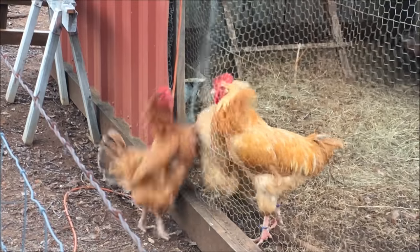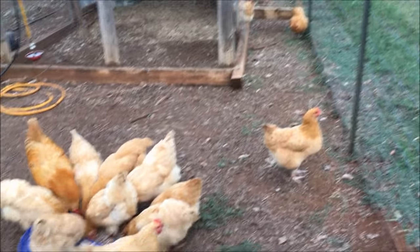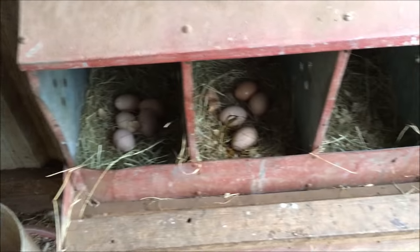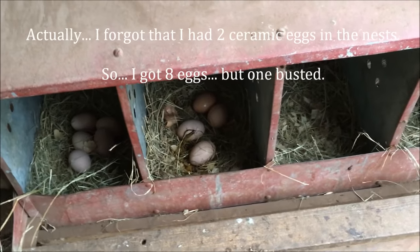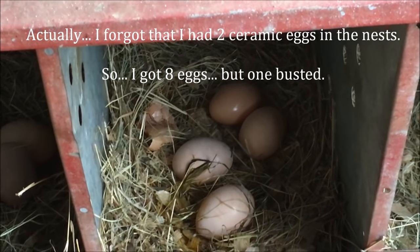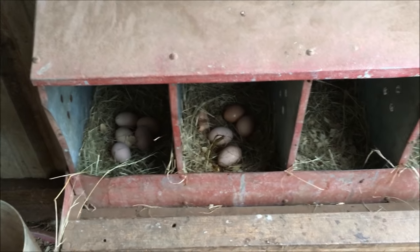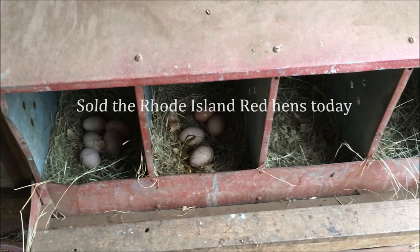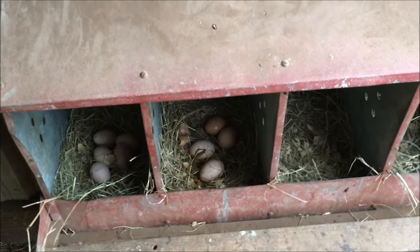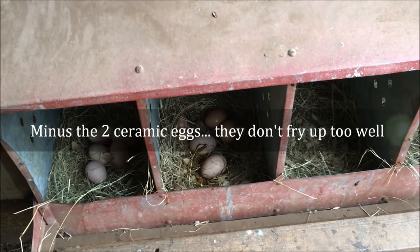Alright, I told you we were gonna go look at the eggs — let's go in there. One, two, three, four, five, six, seven, eight, nine — and as you can see, one of them busted in there. I have a feeling that was one of the Rhode Island Reds that busted; I had one laying real thin-shelled eggs. Anyway, sold them today. Nine eggs — ten eggs today if the busted one would have made it. Ten out of 12; I'm thinking that's pretty dang good.